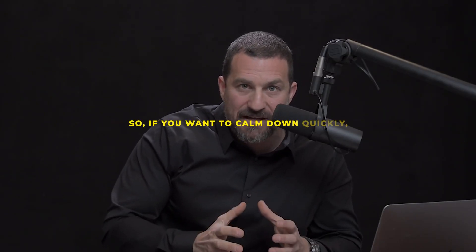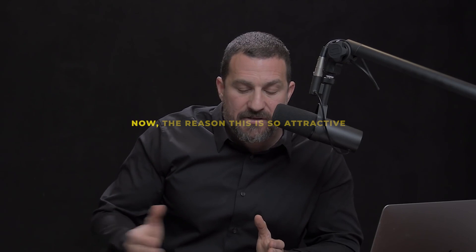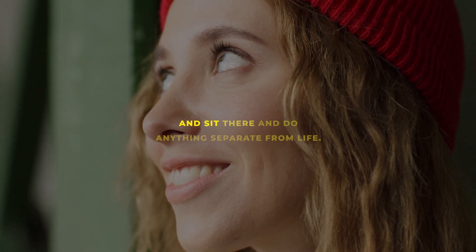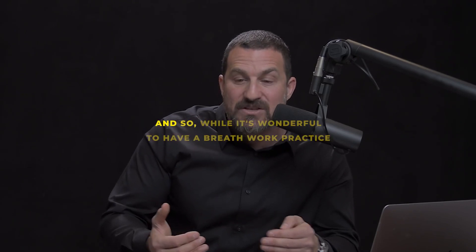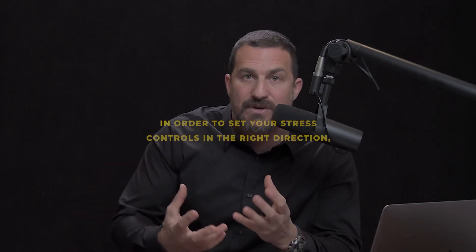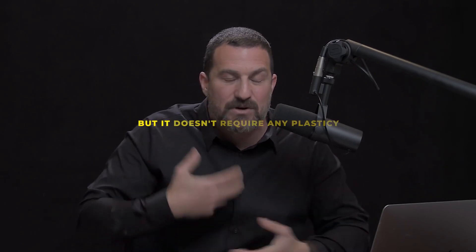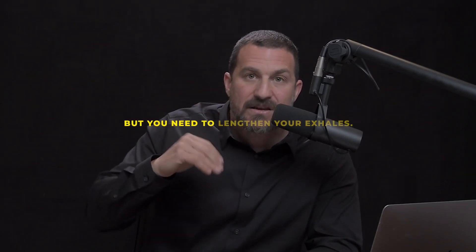So if you want to calm down quickly, make your exhales longer and/or more vigorous than your inhales. The reason this is so attractive as a tool for controlling stress is that it works in real time. It doesn't involve a separate practice. Emotions and stress happen in real time, and having tools you can reach for in real time that require no special learning — no plasticity needed to activate these pathways — is extremely valuable. If you're feeling stressed, lengthen your exhales.